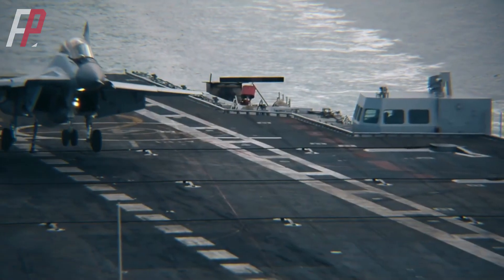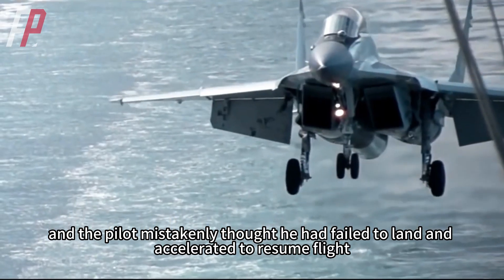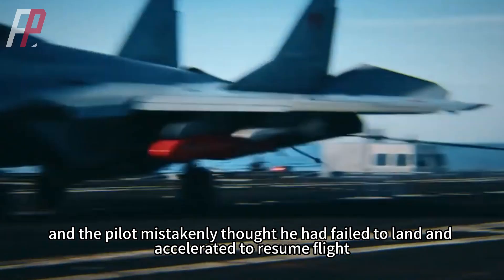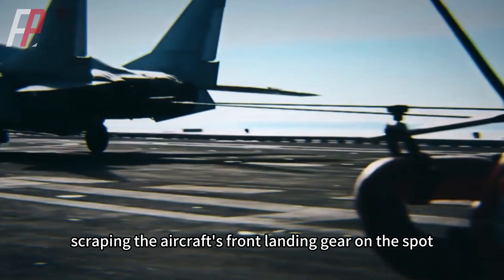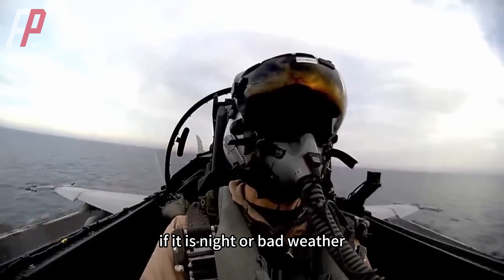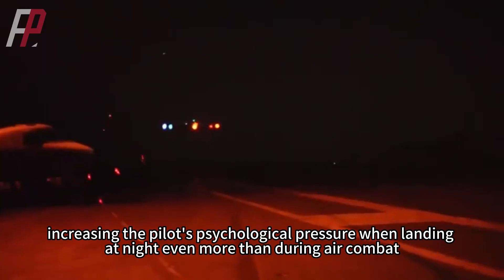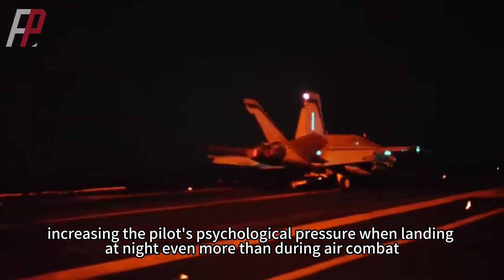In 2014, an Indian MiG-29K landed successfully, but the pilot mistakenly thought he had failed to land and accelerated to resume flight, only to be pulled by the arresting gear and smashed directly into the flight deck, scraping the aircraft's front landing gear off on the spot. This is only the difficulty of landing in normal weather. If it is night or bad weather, the difficulty increases further, and the psychological pressure on the pilot landing at night is even greater than during air combat.